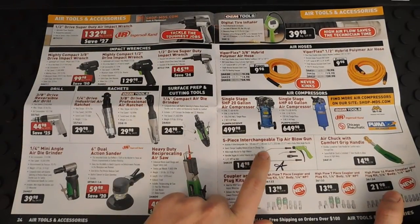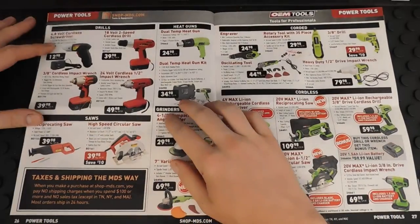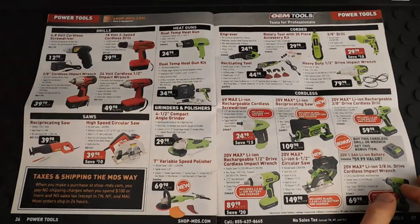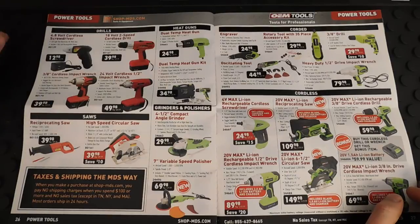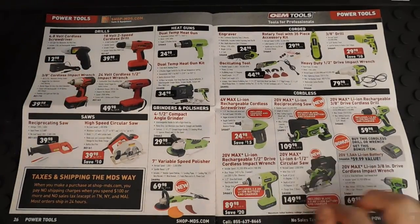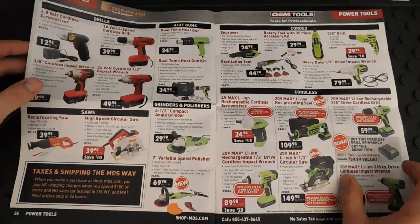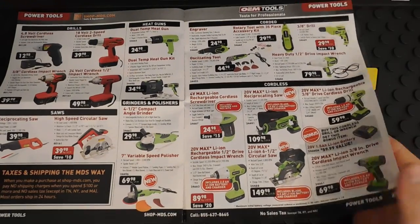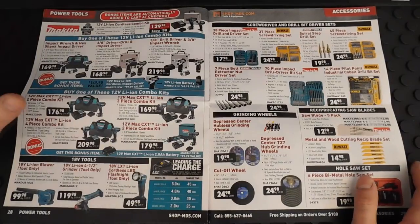Here's their five-piece interchangeable blowgun — really good deal there. There are also some cordless tools that don't look to be very good quality; they seem pretty cheap. And here are OEM tools cordless tools — I've never used them so I can't give my input, but if you guys have, please leave your thoughts in the comments.